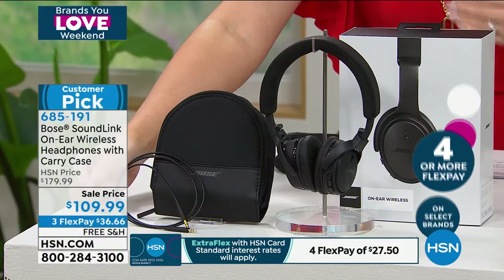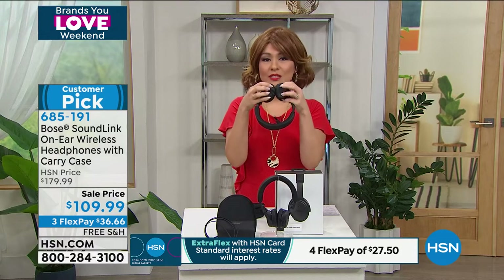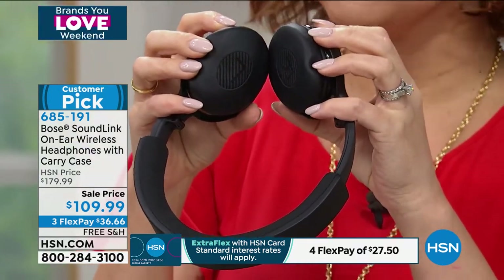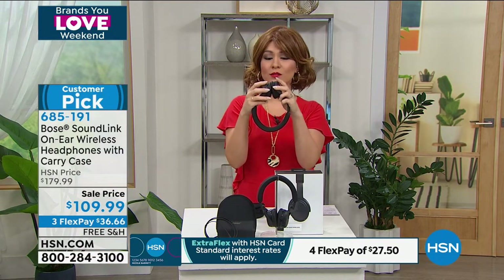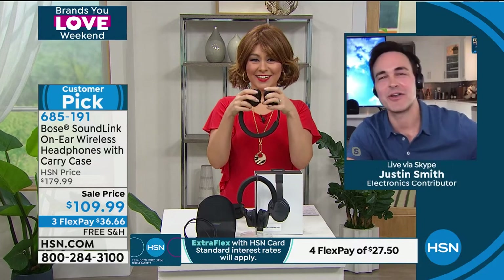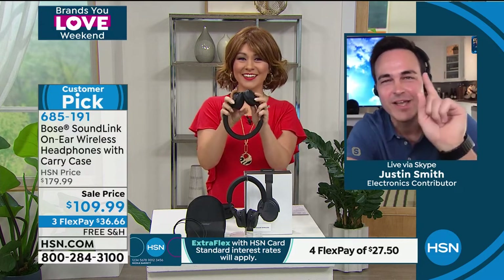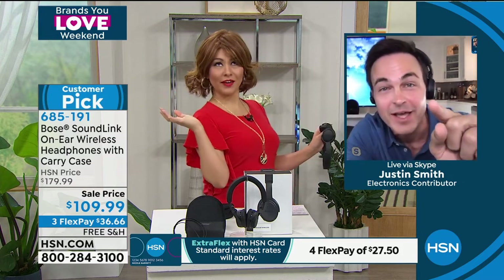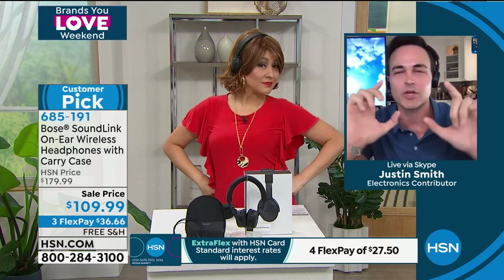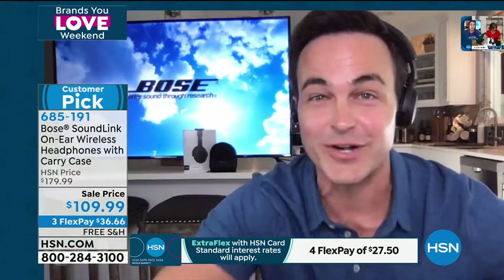The memory foam in these headphones makes them feel like little pillows on your ears. If you've tried on-ear headphones and hated how they feel, Bose doesn't do things like everyone else. Bringing in Justin Smith to tell us about them. He confirms he's listening on Bose right now. What's cool is how slim the profile is — these aren't big honking radio DJ headphones. They're slim-profile on-ear headphones that won't be obnoxious when you're out and about.